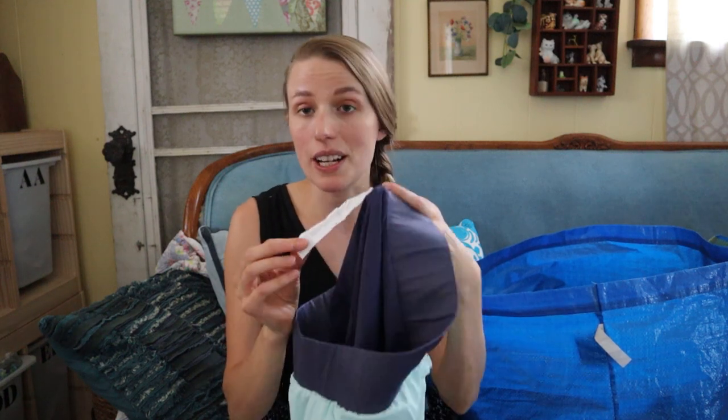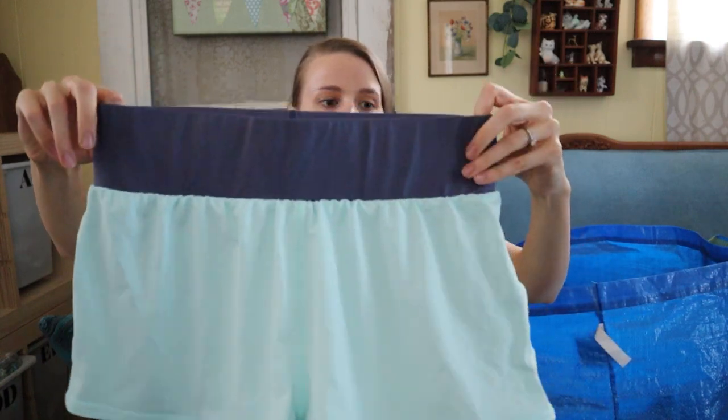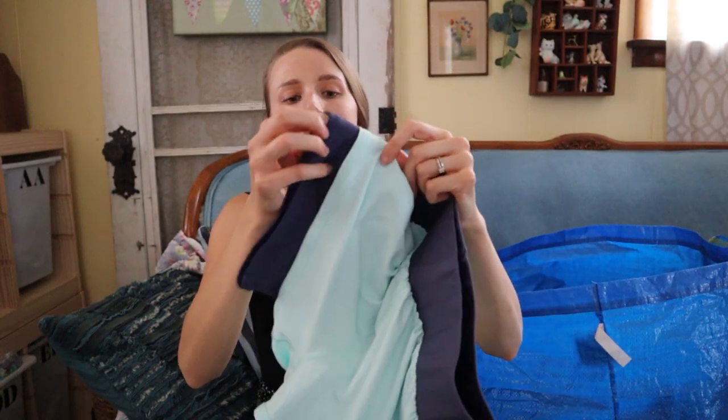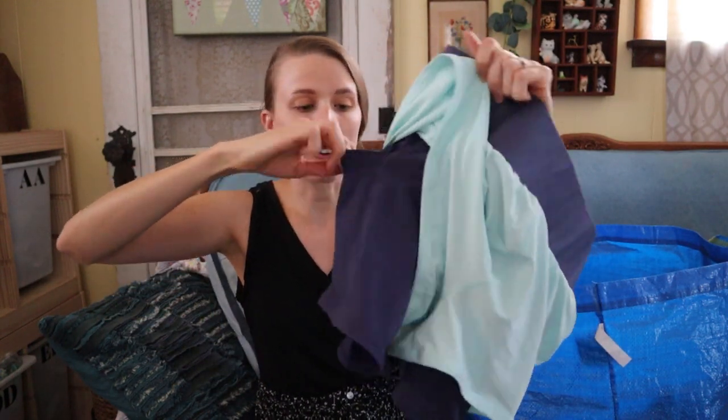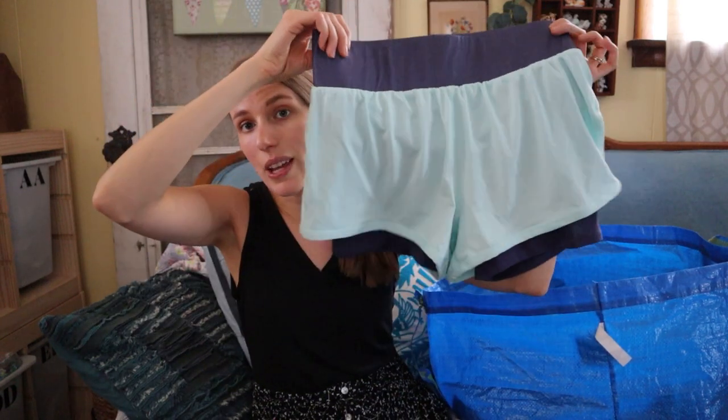Another pair of Fabletics with the tag still in it — size medium nice little shorts. What I like about these is they have an outer part but they're lined, so there are compression shorts in it with a little pocket. These are like-new — that was a good find. I hate picking up Fabletics without a size tag and then providing measurements hoping it fits the buyer.